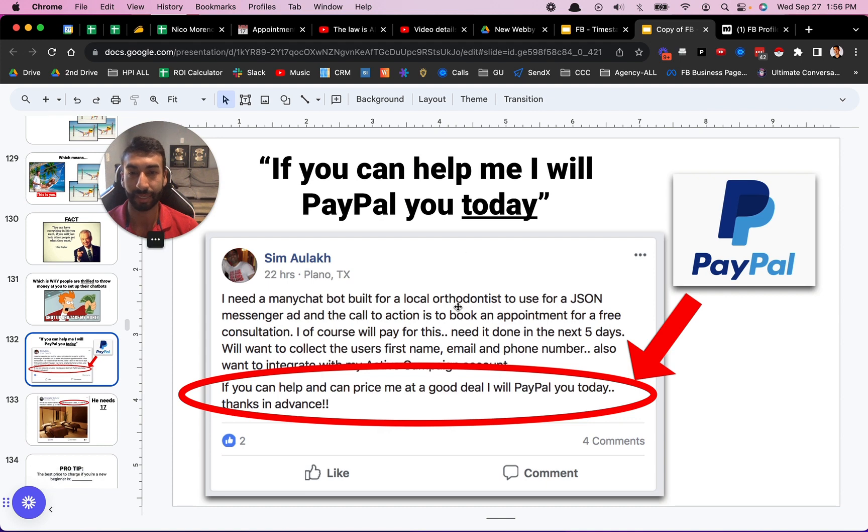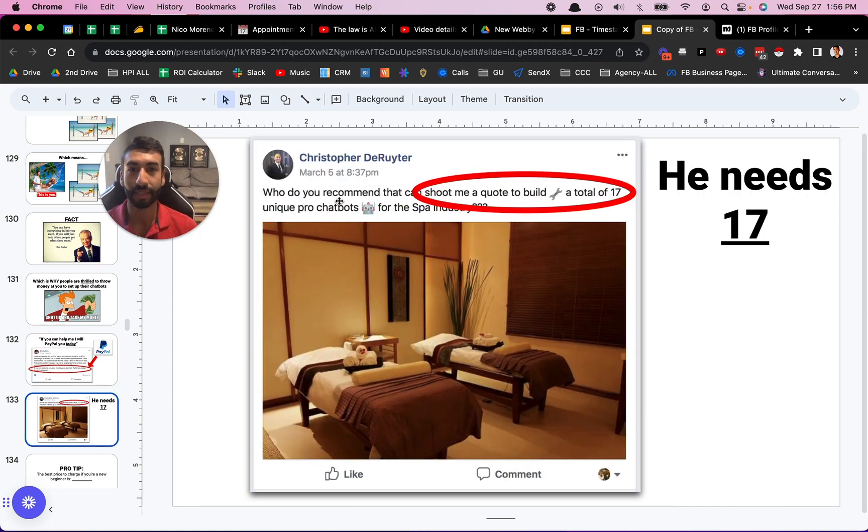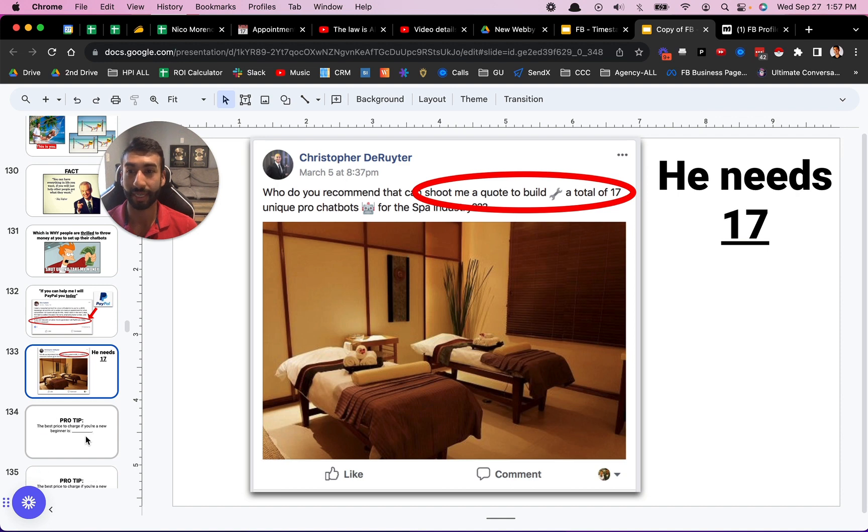That's why people are thrilled to throw money at you to help set up their chatbots. I just found this post randomly — he says: 'If you can help me and price me a good deal, I'll PayPal you today.' He needs a ManyChat bot build for a local orthodontist. He's literally just posting saying please help me do this, I will PayPal you the money right now. This guy right here says: 'Can you shoot me a quote to build a total of 17 unique pro chat bots?' So he needs literally 17. There's a lot of money out there.